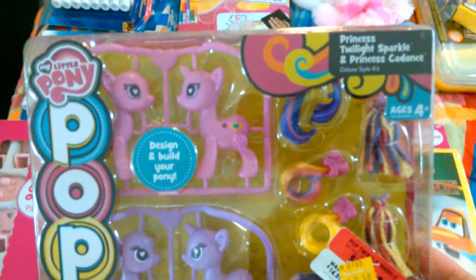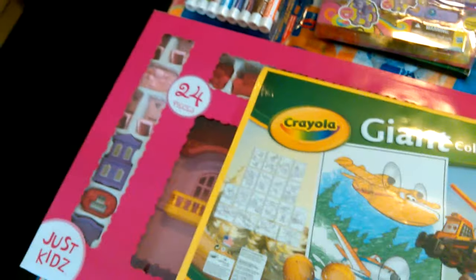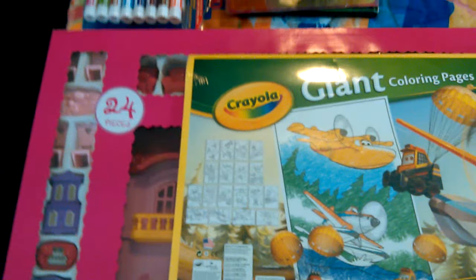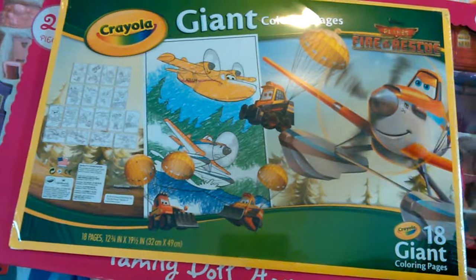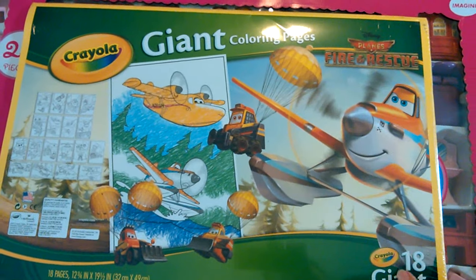We didn't pull the price tag off the pony thing. My little five-year-old will love this - you can like create and design your own pony. What little girl wouldn't love to do that? It was marked down to $2.50. And this - y'all can see that, that is giant - was marked down to a buck. It was actually way more than a dollar. It's Crayola and it was marked down to a buck, so I got that because I thought she would love that.